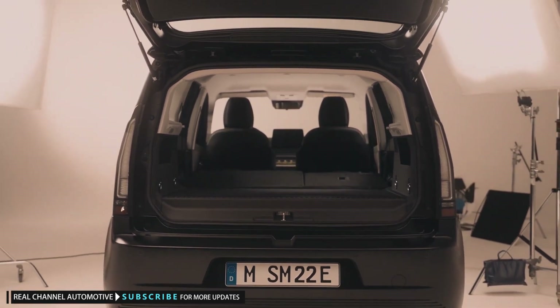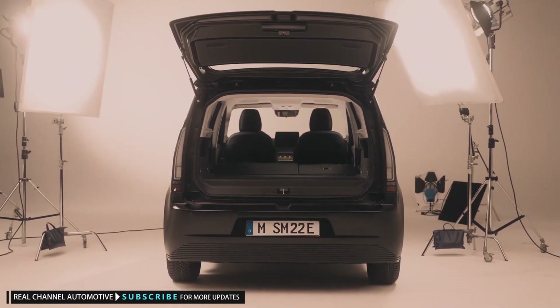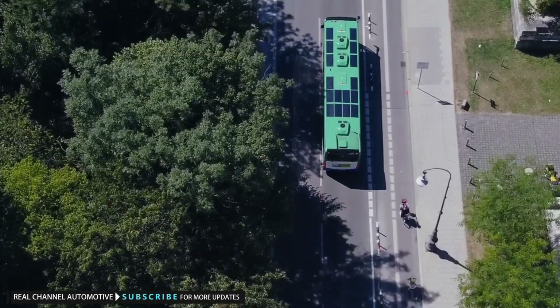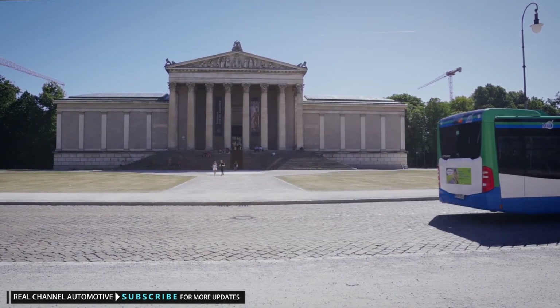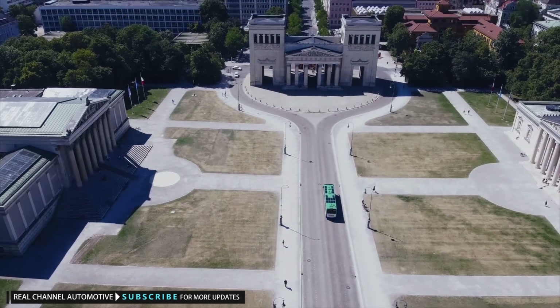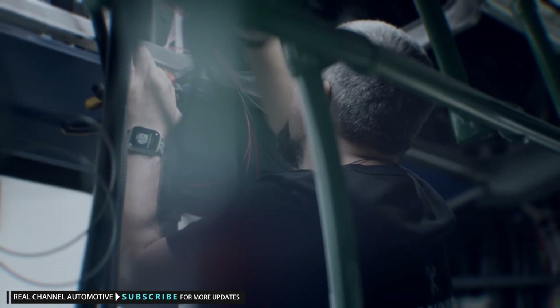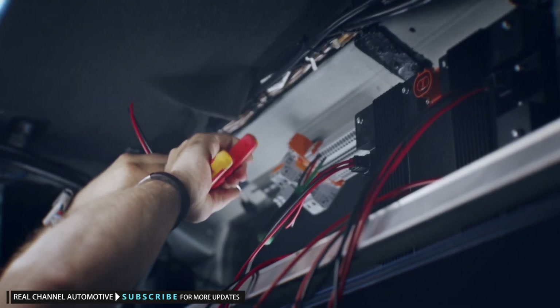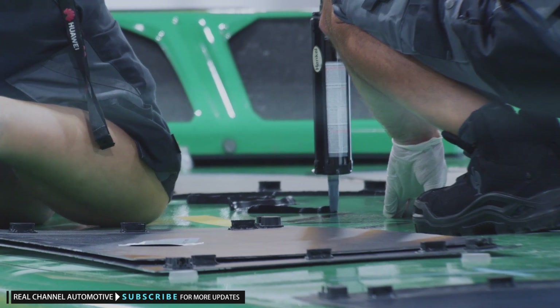Sono could expand its reach in the commercial sector more easily, though. In July, Sono announced its Solar Bus Kit, which is a standardized, scalable retrofit solution for diesel buses. Then later at the IAA Transportation Show in Hanover, Germany, it is due to detail this tech and show several more solar-integrated prototypes, including refrigerated trailers, e-buses, and e-transporters.